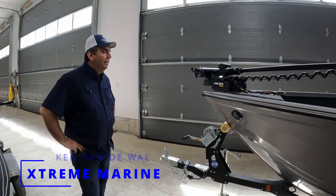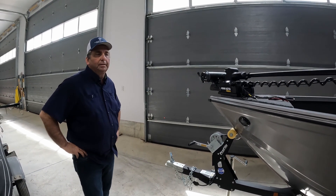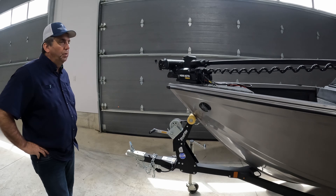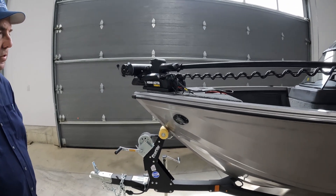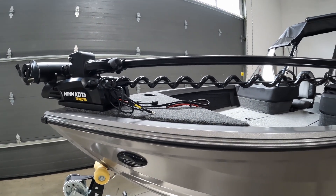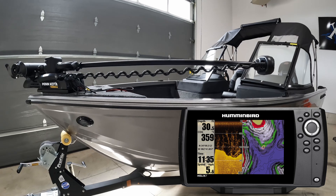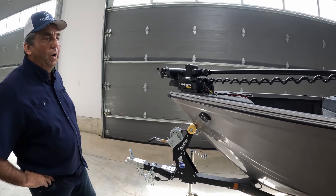Hello fellow boaters, Ken from Extreme Marine London. Today's feature is on our 1750 Fishhawk from Crestliner. We've packaged this boat beautifully with an 80 pound 24 volt 60 inch shaft Turova and a Helix 7 GPS fish finder. The GPS fish finder has not been mounted — we allow our customers to determine whether they want it at the console or at the bow.